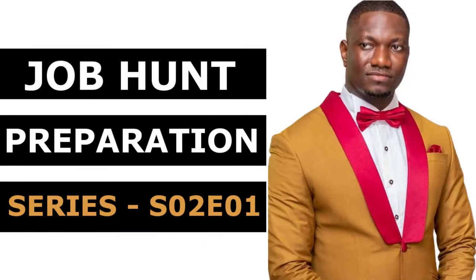Hi everyone, my name is Kwame Benny-Smith and I want to especially welcome you to season two of the Job Hands Recreation series. In today's job market, employers look for prospective employees who are confident, motivated, hardworking and dedicated to their work.